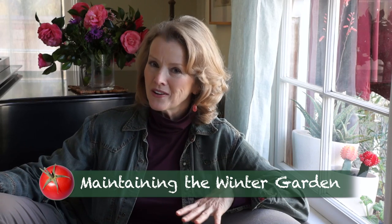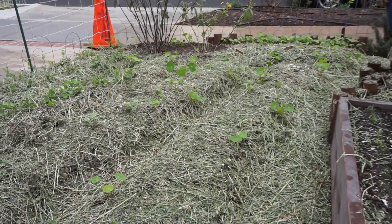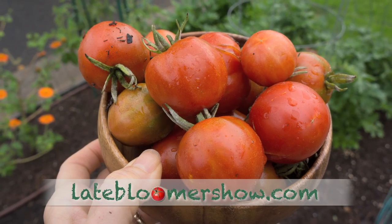When the cold weather hits, you'll be glad your garden is planted and you don't have to go outside. December the first I ventured out and harvested the last good tomatoes from my two stupiche heirloom vines.